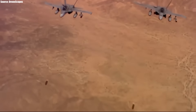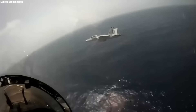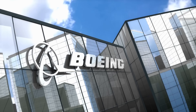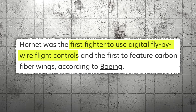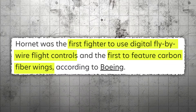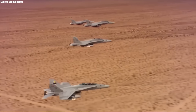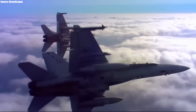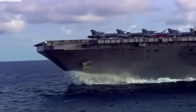The F/A-18 Hornet was the first tactical airframe designed to perform both air-to-air and air-to-ground missions. According to Boeing, it was also the first fighter to use digital fly-by-wire flight controls, as well as the first to feature carbon fiber wings. Additionally, the F/A-18 Hornet originated from the redesign of another aircraft — the Northrop YF-17.